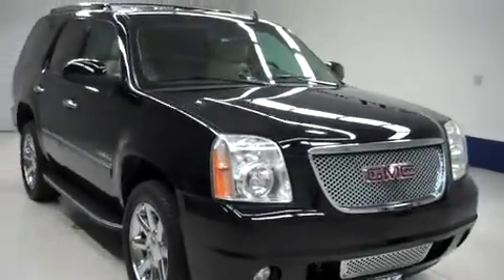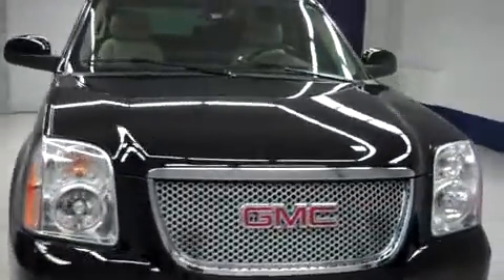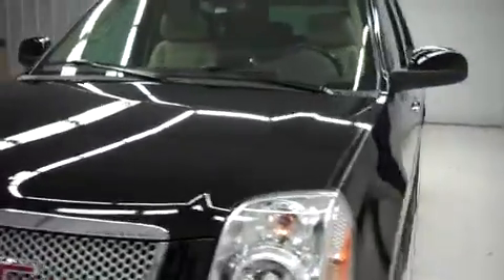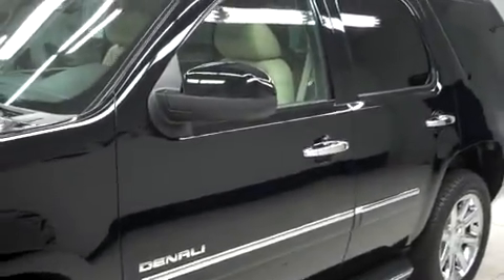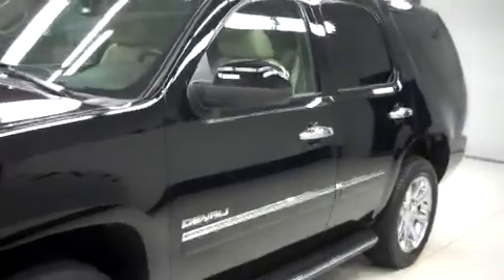This is Lens stock number B7453, a 2011 GMC Yukon Denali. This is an onyx black Denali, 4 door and automatic with all wheel drive.